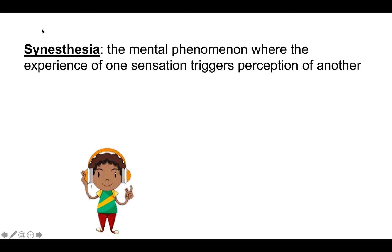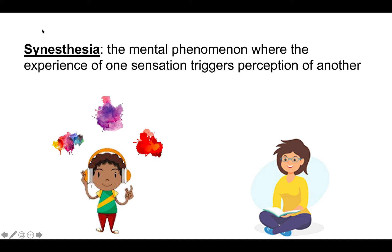Let's take this boy listening to music as our first example. Every time he hears a note, he sees an associated color. Next, let's take a look at this girl reading. For the words she reads, she hears associated music notes.